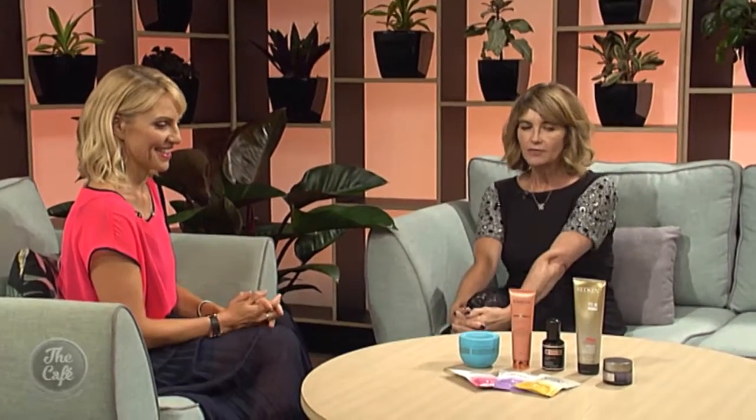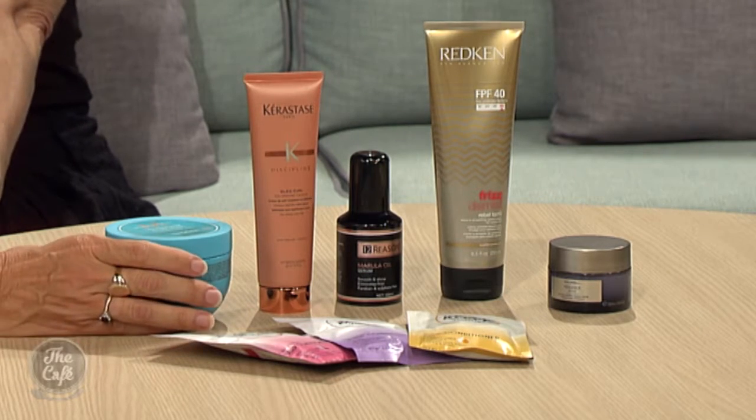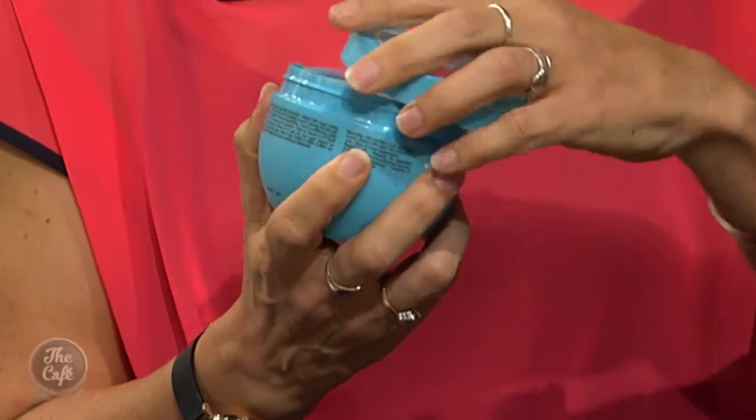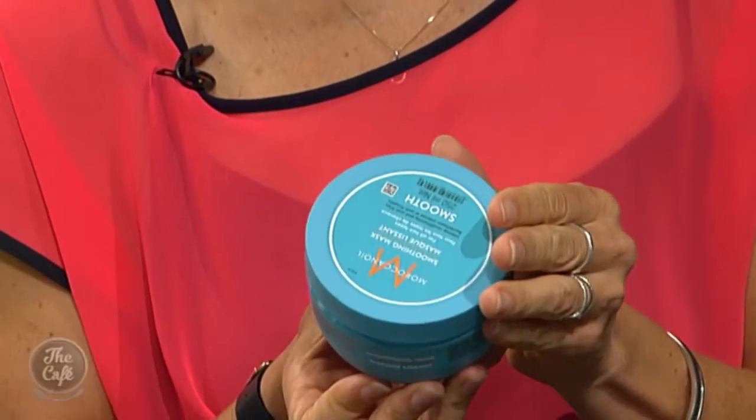So what have you brought in for us to look at today? There are a whole lot of things you can use — from sprays to gels to creams to lotions and masks. Let's start with a mask. I think everyone should use a smoothing hair mask once a week. This is from Moroccan Oil — they probably kick-started our obsession with natural oils for hair. Shampoo your hair, put it on, wrap your hair in a hot towel or some glad wrap and then a dry towel, leave it on for half an hour, rinse it off — your hair will look and feel amazing.